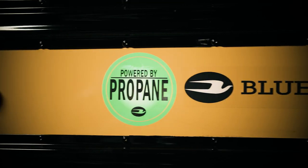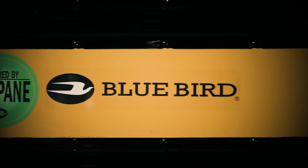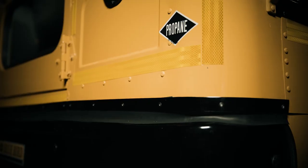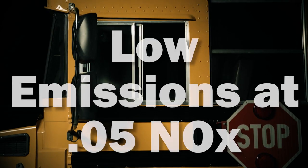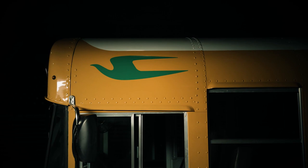In addition to these upgrades, our new propane powered Vision also comes standard with low emissions at 0.05 NOx, making it one of the cleanest combustion fueled buses on the market.